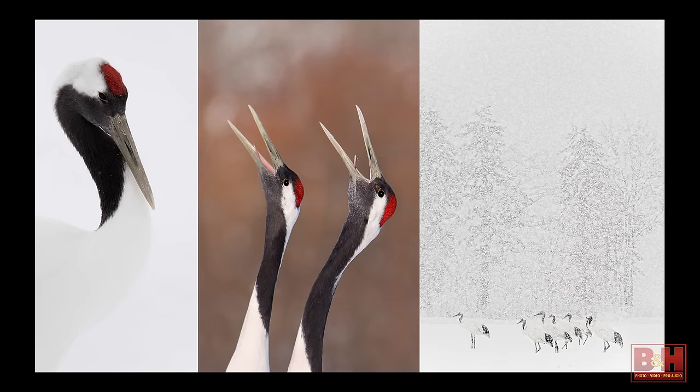I mentioned the cranes — here are a couple more images. That little red patch on the top is what they're famous for; it's actually a wart-like growth, not feathers. You can see different poses: in the middle they're calling. One of the most exciting things when shooting these birds is their mating behaviors, and on the right you'll see them hunkered down in a snowstorm.